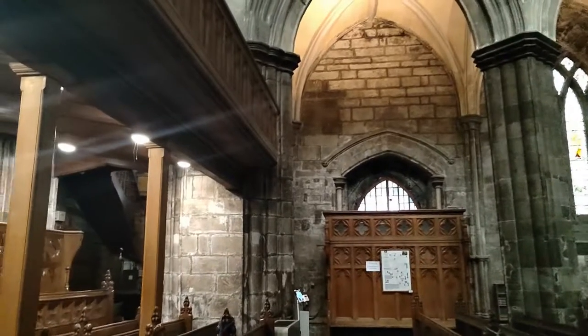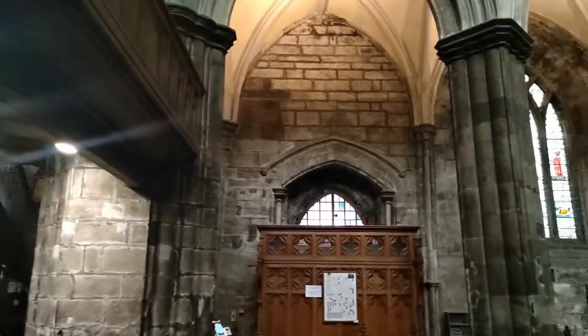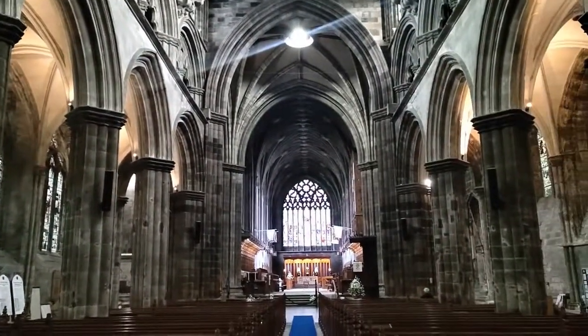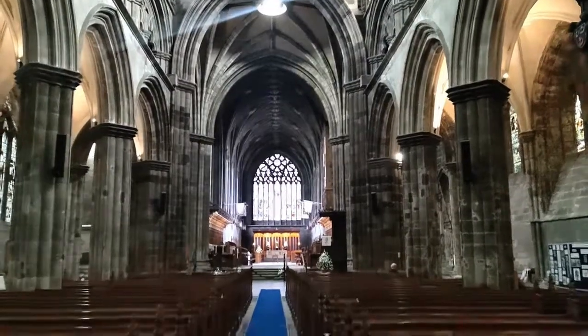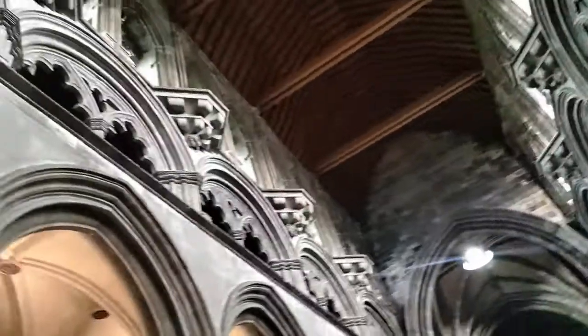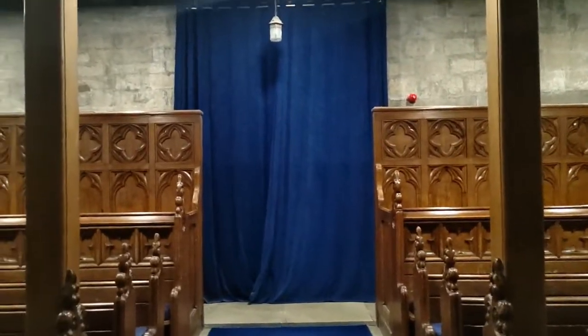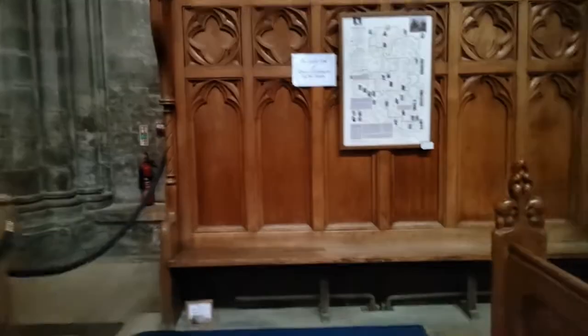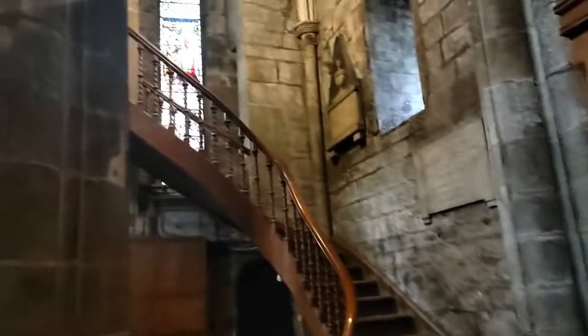As we go along the bottom of the nave and look up towards the choir, you will notice there are six arcades with the first-floor triforium and the second-floor clerestory, from the 13th, 14th, and 15th centuries. We can't get access to the upstairs, but we'll still see some marvellous stained glass.